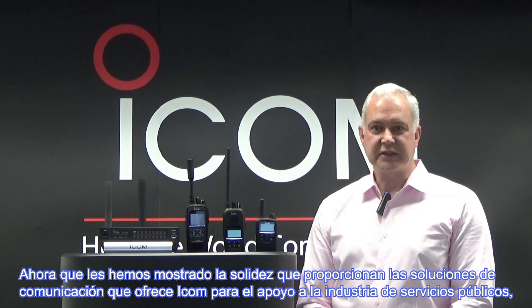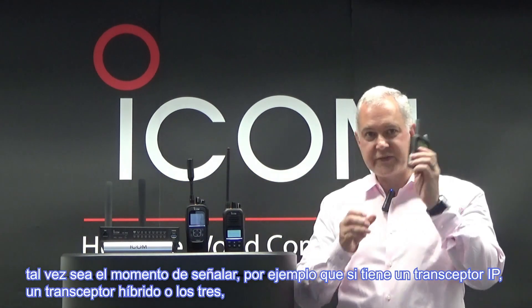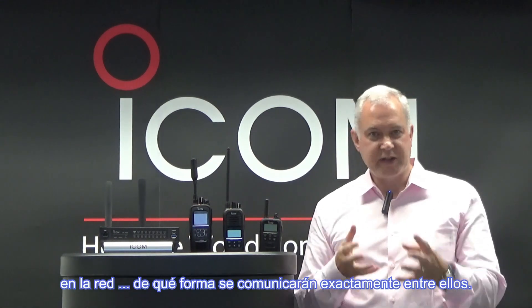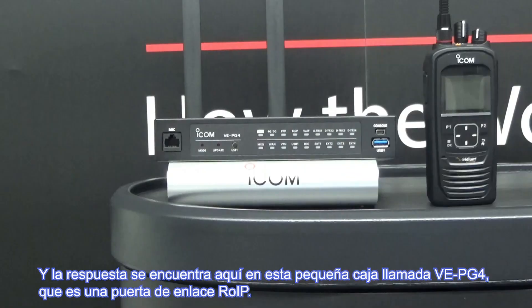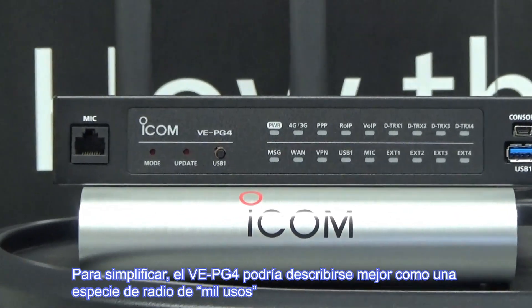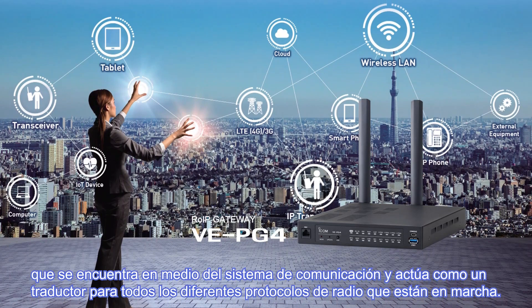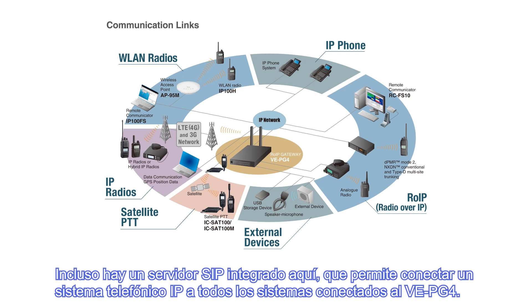Now that we've shown you how resilient ICOM is in providing backup communications solutions for the utility industry, maybe it's time to point out how exactly they all talk to each other. The answer is this little box here, called the VEPG4, which is an ROIP gateway. The VEPG4 could be best described as a kind of jack-of-all-trades for radio — it sits in the middle of the communications system and acts like a translator for all of the different radio protocols. Cross-linking anything from a marine and an air-band radio, to digital IDAS, to LTE, to satellite, and all of it seamlessly. There is even a SIP server built in that allows an IP telephone system to be connected to all of the systems connected up to the VEPG4.